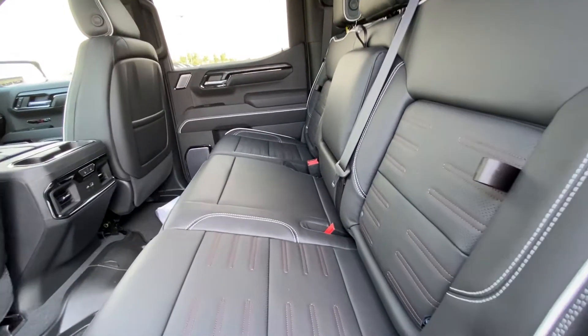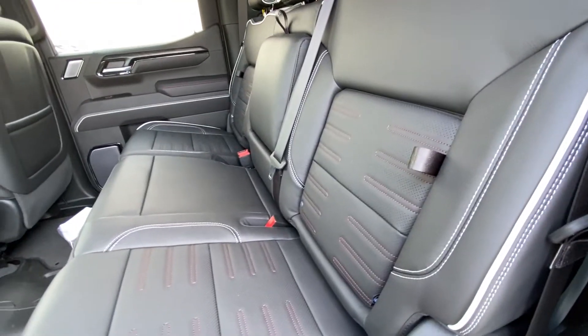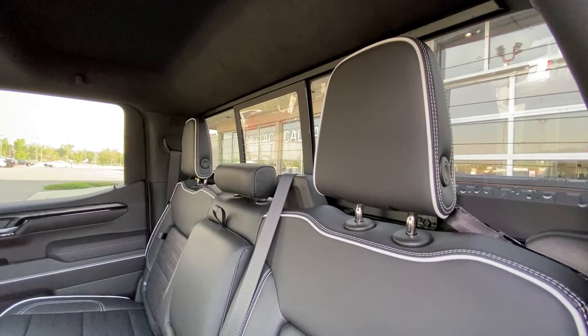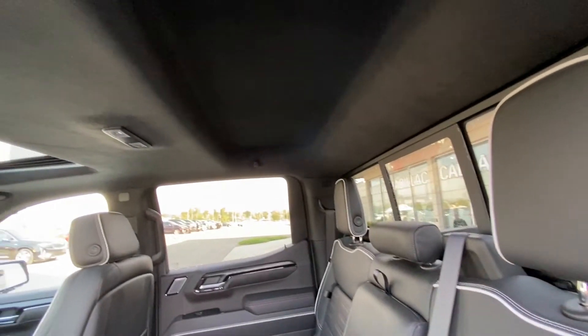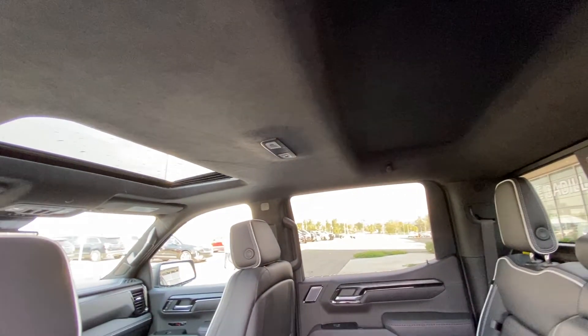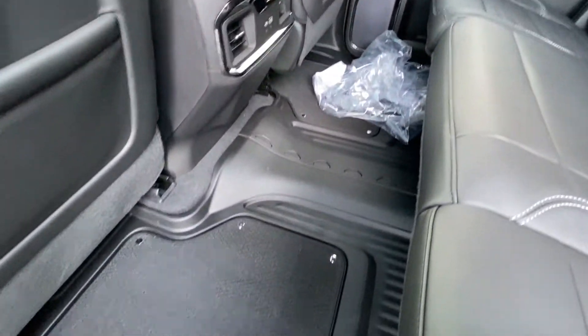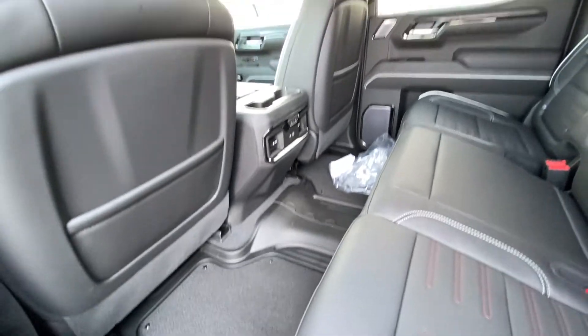Jumping into the interior of the Sierra AT4X, the rear features leather 60-40 split seating with end seat storage. Both end seats are car seat ready and heated. We have a sliding rear window with defrost, a suede-wrapped headliner with LED lighting, and a single pane sunroof. Three-stage heated seat controls and USB ports are present, along with rubberized floor liners with carpeted inserts.